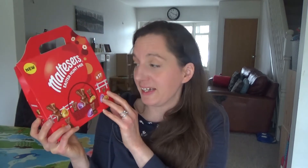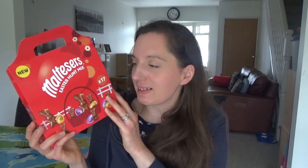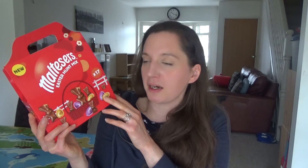Unfortunately I can't eat these because the Malteser bunnies have barley in them, so Howard and Ted are going to share these between them and go on an Easter egg hunt. I'll probably organise it, but we thought this was a little bit different and something the kids might enjoy. I'll link it in the description box below — I'm really looking forward to planning the Easter egg hunt.